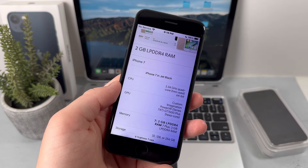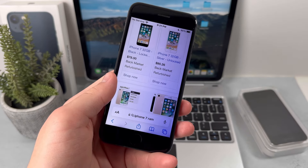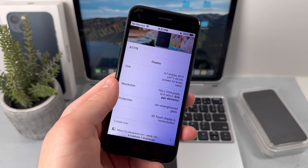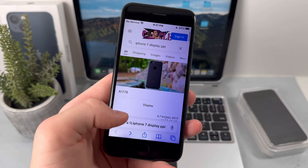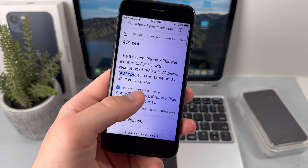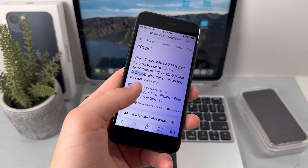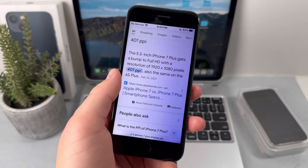It also has an Apple A10 chip for both the 7 and the 7 Plus. Keep in mind that right now we have the A17 Pro chip for the iPhone 15 Pro. As for the display, the iPhone 7 has 326 pixels per inch with a screen resolution of 1334 by 750. The 7 Plus is higher at 401 pixels per inch with a resolution of 1920 by 1080. The iPhone 7 still holds up really well — I can't see any pixels even when looking closely.